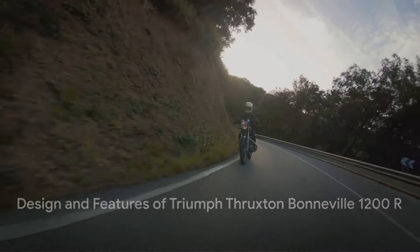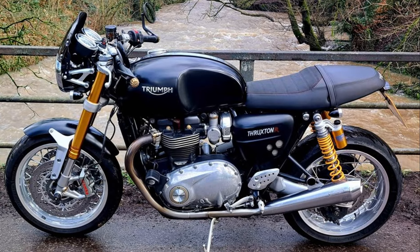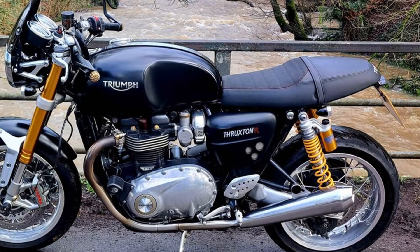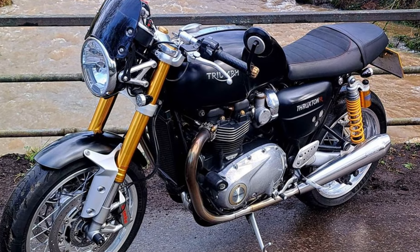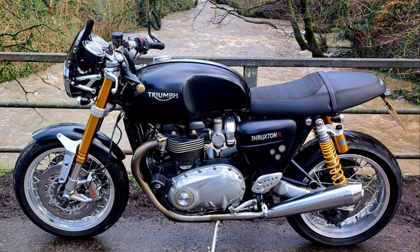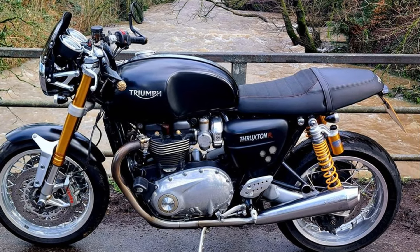The Triumph Thruxton Bonneville 1200R isn't just about power and handling — it's about design too. It harks back to the classic cafe racers of the 1960s, blending timeless style with contemporary touches. From the sculpted fuel tank to the detailed twin exhausts, every aspect of this motorcycle exudes elegance and attention to detail.